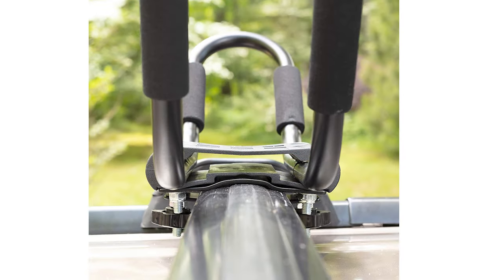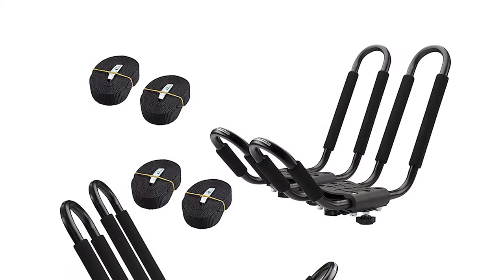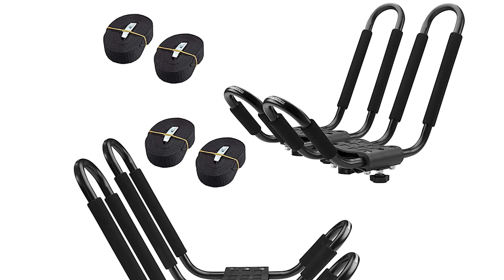Taking a kayak, canoe, or surfboard on your next adventure has never been so easy. Simply mount the J-bars on the crossbars and secure the kayak with the included straps.